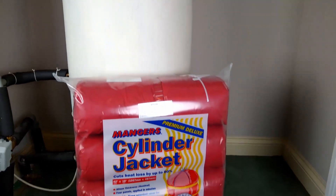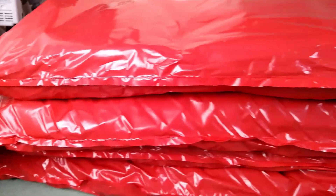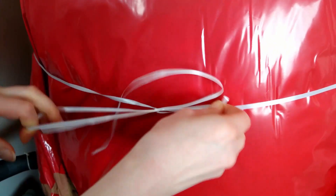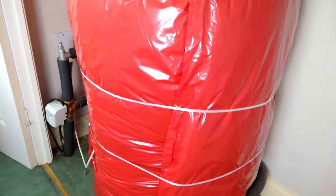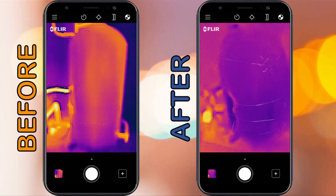It also helps to keep the water we've spent time and money heating hotter for longer, and to help with this we installed a hot water tank jacket, which was a pretty easy DIY job. You can see the difference the hot water tank jacket and pipe insulation make in these before and after photos — the brighter colours represent heat escaping and the darker colours show significantly reduced heat loss.